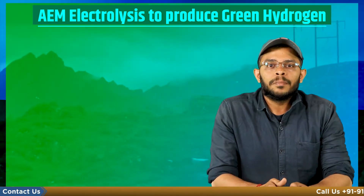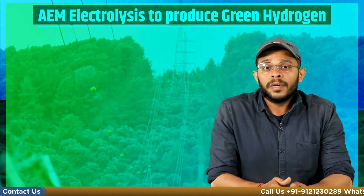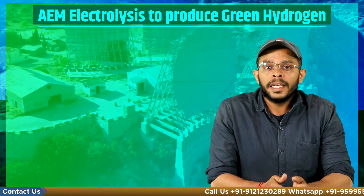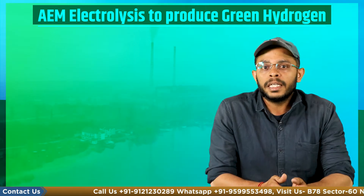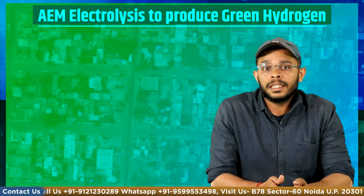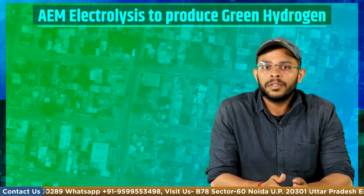Hello and welcome to Cobbiz. My name is Shaleen Verma and today we will understand how the AEM process or the anion exchange membrane process can help in green hydrogen production and assist in India's national green hydrogen mission.